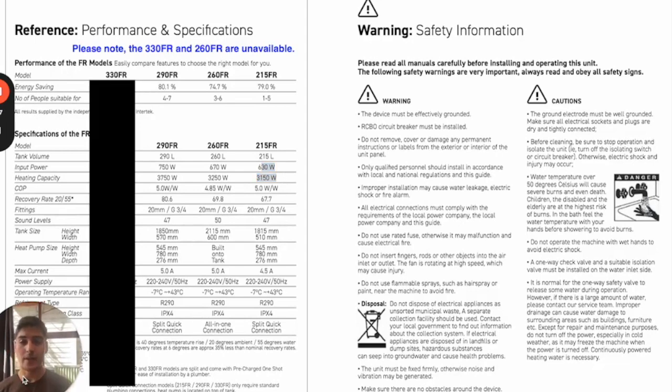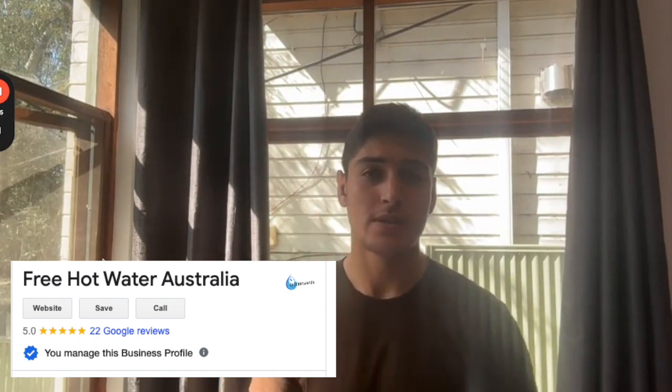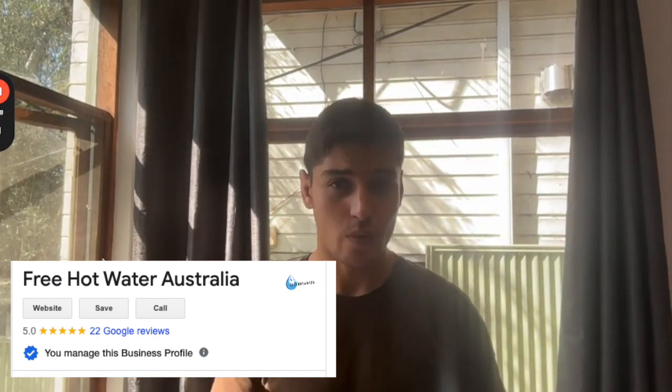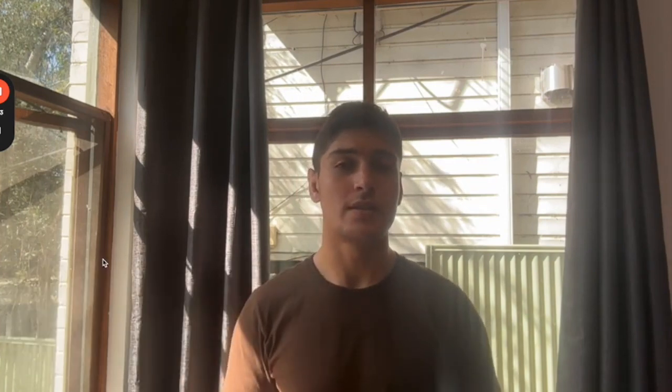Hopefully that clears up any questions you have. If you're looking to get a system from us at freehotwater.au, we are the largest supplier of Ecogenica heat pump hot water systems in New South Wales. We're rated five stars on Google, so if you want a trusted installer, look no further. You can visit freehotwater.au and fill out our inquiry form, and one of our reps will get back to you as quickly as possible. If you have any questions, just leave a comment below on the YouTube channel and I'll try to address that as soon as possible. Have a great rest of your day. Thank you for watching.